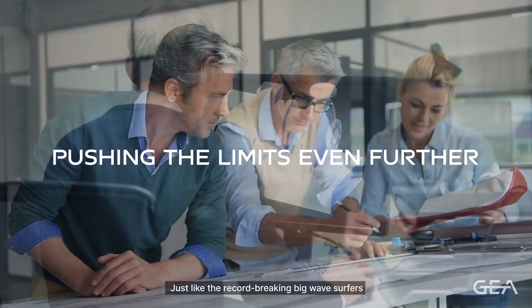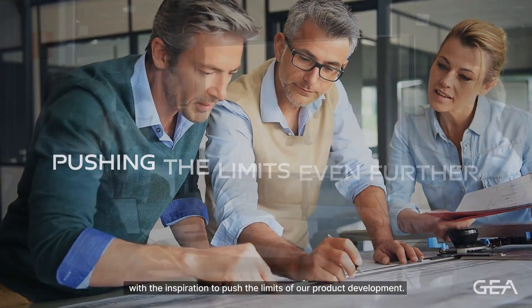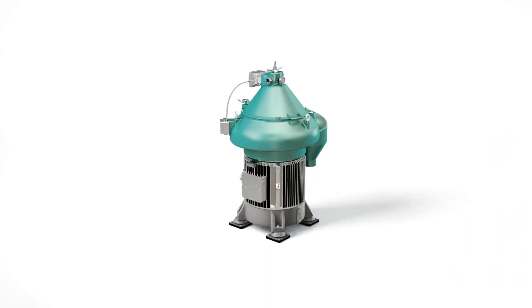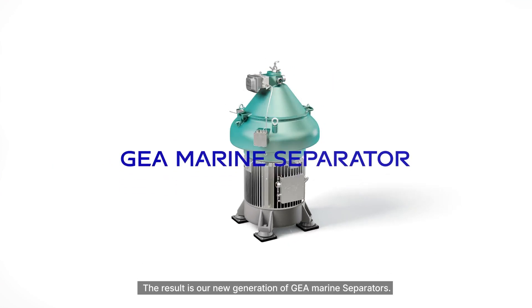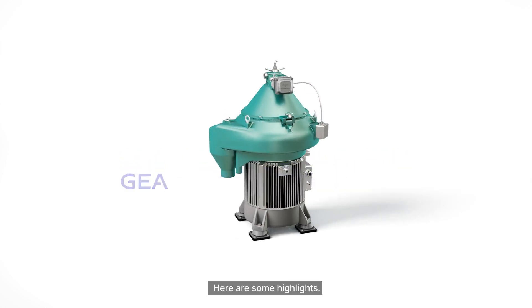Just like the record-breaking big wave surfers who provided our engineers with the inspiration to push the limits of our product development. The result is our new generation of GEA marine separators. Here are some highlights.